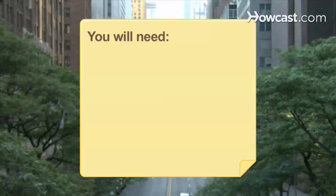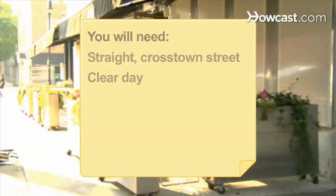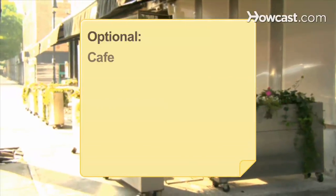You will need: a straight crosstown street, a clear day, a café with outdoor seating, and a camera.